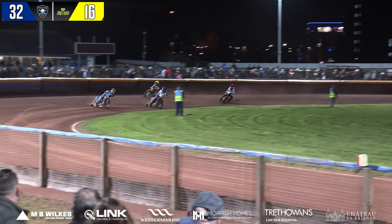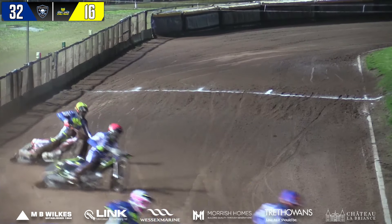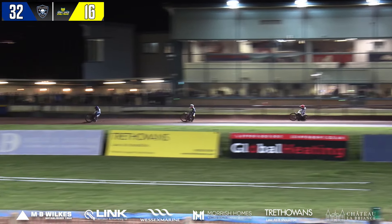Zach Cook's drifted off the line a little. Brennan's having another little go at Masters. Zach Cook was having a go at Nicholls. Nicholls is trying to slow the race down a little. Zach Cook has come up the inside of Nicholls.